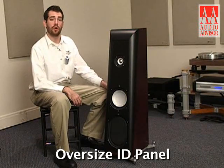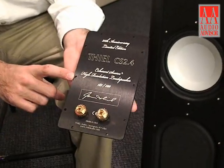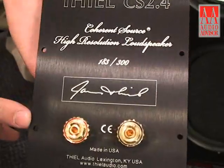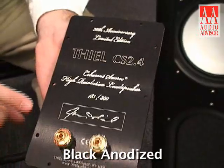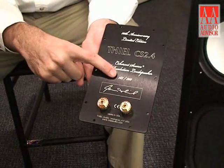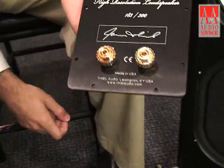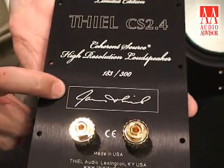Moving to the back panel, you'll notice that the CS 2.4 SE has an oversized ID panel that's milled from aluminum, black anodized, and laser etched. Rather than the usual silk screening on acrylic, we've used machined aluminum here, brushed and black anodized. All information about the speaker is laser etched onto the panel, including the serial number out of the edition of 300 pieces — again, 150 pair. Most striking about the back panel is Jim Teal's signature, laser etched on the back.